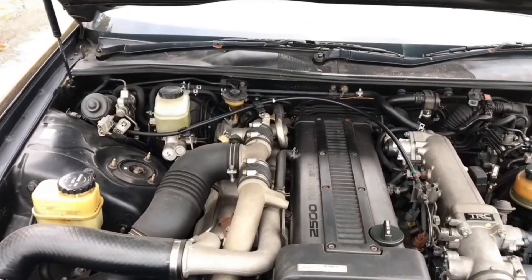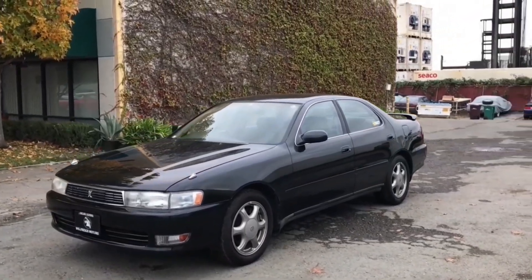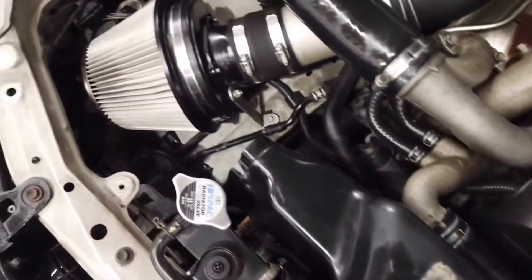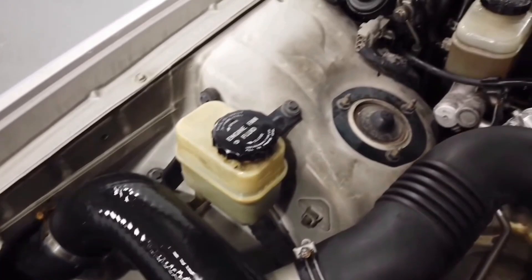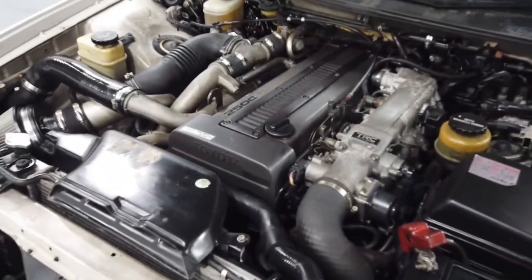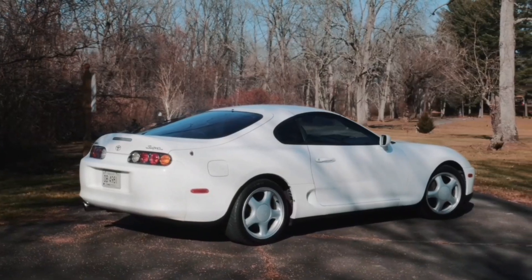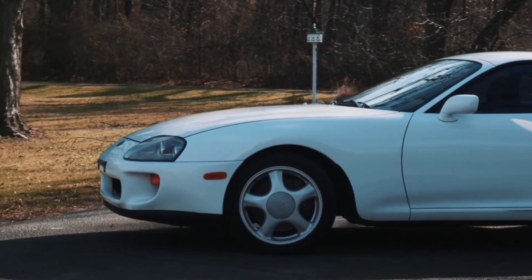We can't overlook the 1JZ, the 2.5-liter sibling in the JZ family, which powered vehicles for an impressive 17 years. From naturally aspirated versions with 168 horsepower to jaw-dropping high-powered builds, the JZ engines handled it all. They earned a bulletproof reputation, becoming some of the toughest and most revered engines to ever hit the streets.